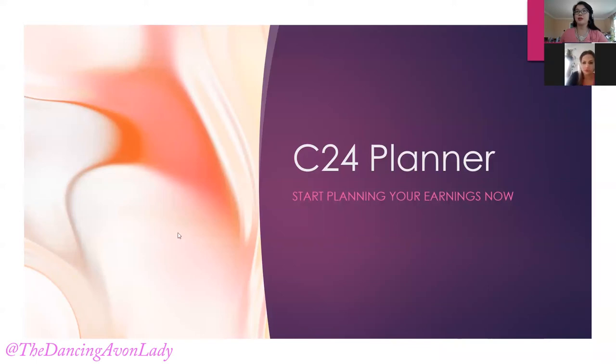Hey guys, welcome to our Campaign 24 Planner. Are you seeing the PowerPoint? I got it to work, I'm so happy. So welcome to our Campaign 24 Planner where you can start planning your earnings now. Campaign 24 isn't starting until next Wednesday, so we do have a week before.